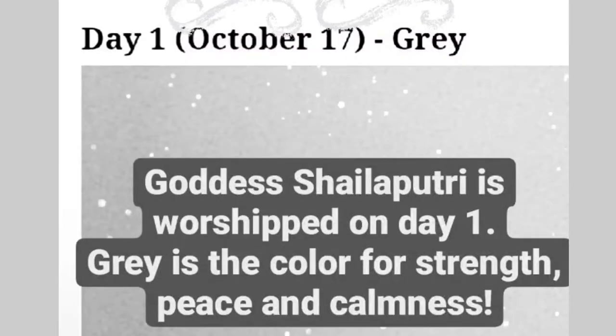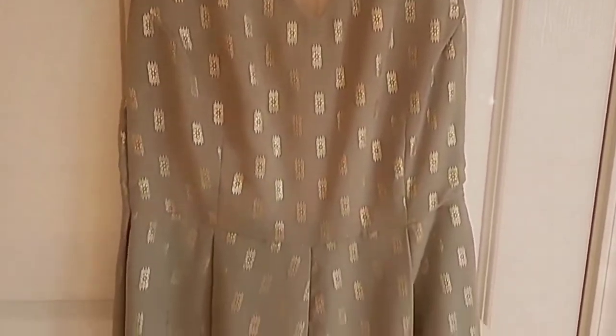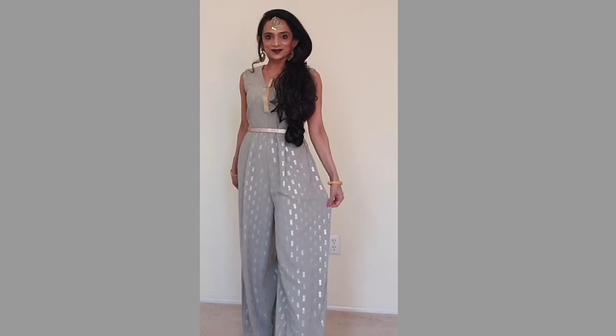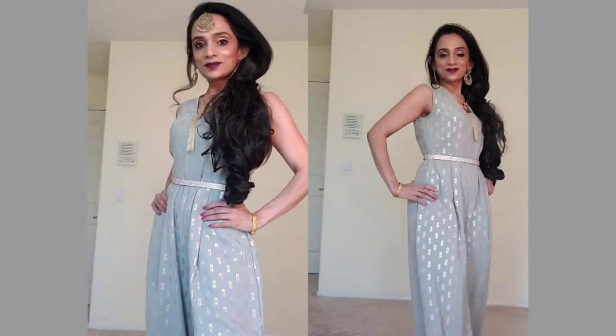Day one of Navratri and today's color is gray. I'm wearing this beautiful flowy chiffon jumpsuit in a gray and golden combination, with all golden accessories. This belt is golden but in this light it looks white. I really like the look — it's very lightweight, very comfortable, and this hairstyle with the fit of the jumpsuit is giving me a Princess Jasmine vibe.